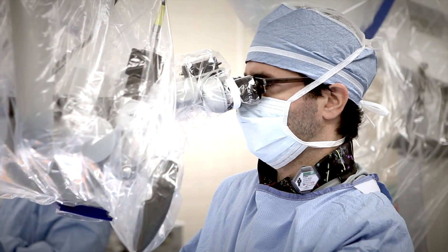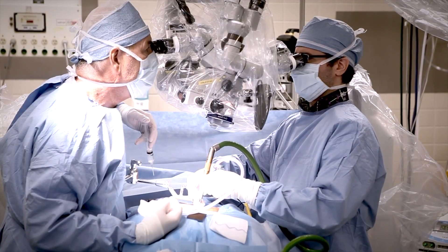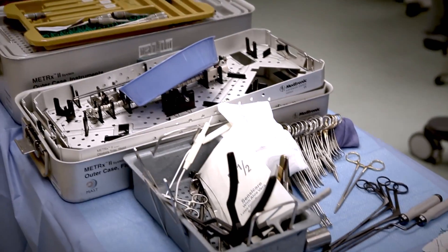After confirming that he has successfully achieved a complete decompression of the nerves within the spinal canal, Dr. Voyadzis removes the working channel and closes the small incision. The procedure takes about an hour. Patients usually experience an immediate reduction in leg pain and are able to go home within several hours after surgery.